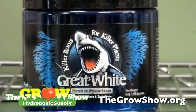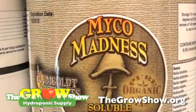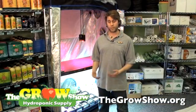You can have a soluble form such as Great White or Microbial Madness, and incorporate that into your nutrients and mix it in every week. That's one way to give your plants microbes.